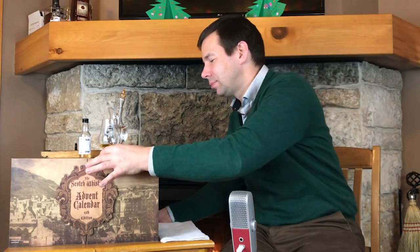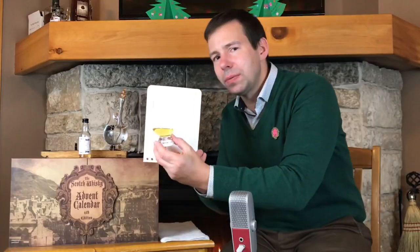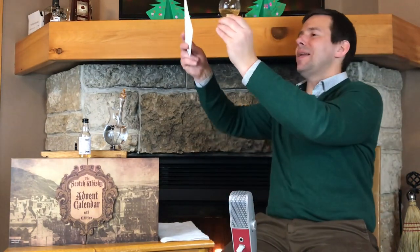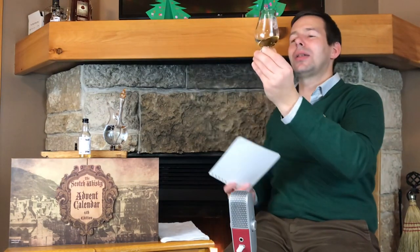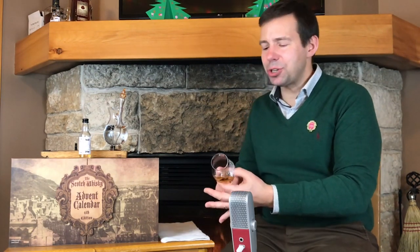All right, so the color — a rather light color given it's 29 years old. But again, that's a butt, and butts are big. Those big butts don't add as much color as smaller casks and barrels do. That is definitely a 10-carat gold, golden color — beautiful. Of course it's natural in color, unchill filtered, 46% ABV. Weems Malts know their stuff. This is bottled for people like you and me — the whiskey geeks.